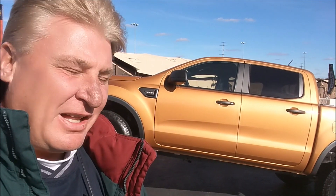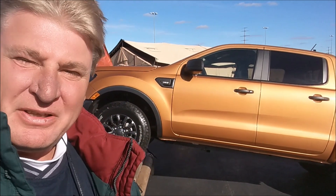Ron Ginger here at Charlotte Motor Speedway at the Drag Strip, taking a look at the 2019 Ford Ranger. We're going to be doing test driving, some classes, getting a great idea what this truck's about, and hopefully give you some great detail in the future.